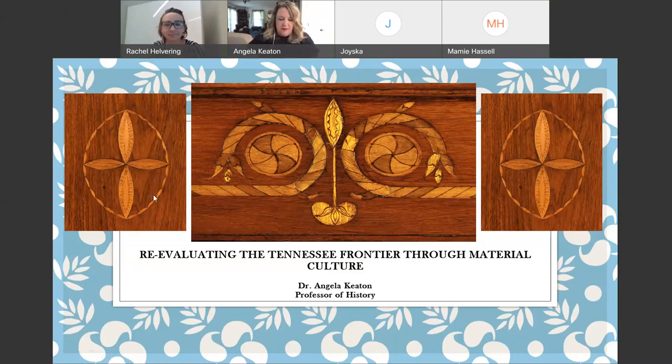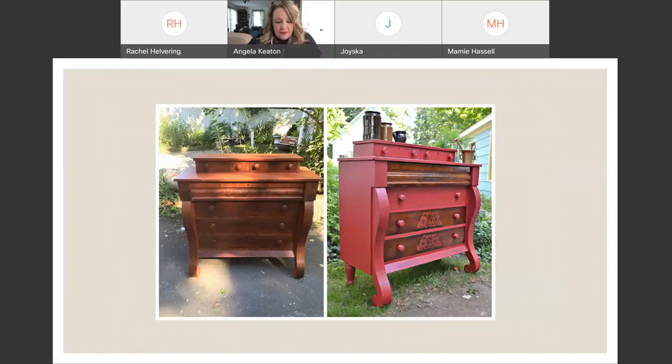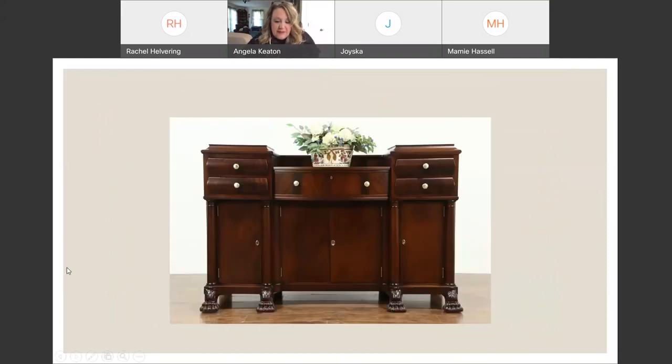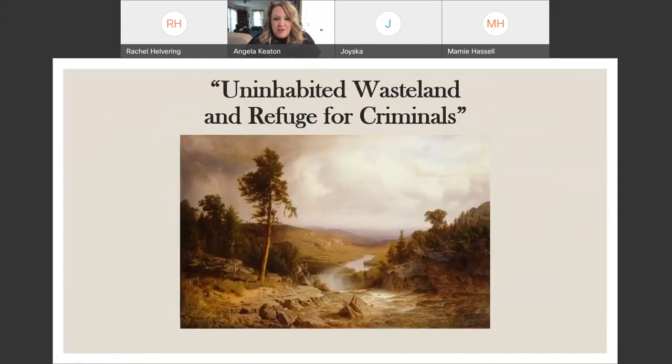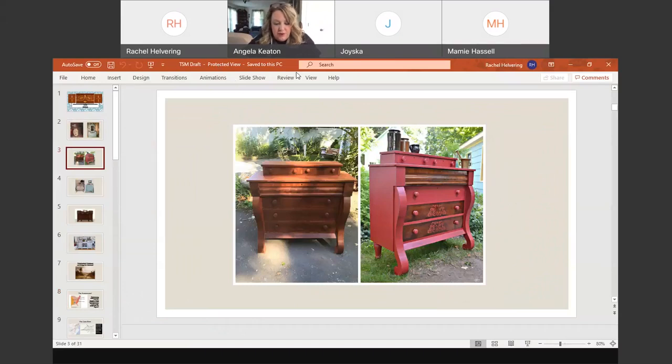Thank you very much. We'll jump right in and get started. When we look at these objects, we see a variety of things. These are pretty interesting — we have a painted radio, and it looks like a chalk-painted dresser there. So we may think this is an attempt at recycling. Some people call it upcycling, repurposing. We may be tempted to think someone's watching too much HGTV or Pinterest, or they have too much free time and too much chalk paint.